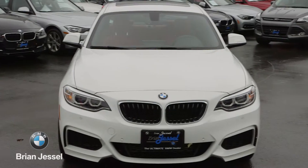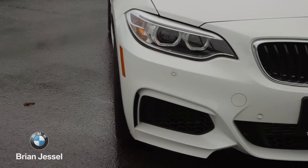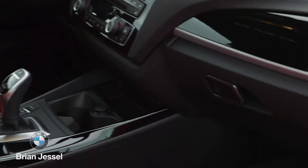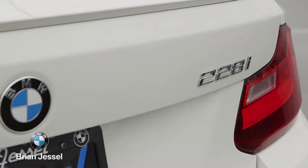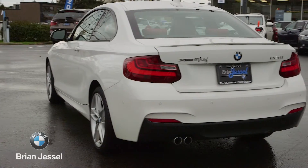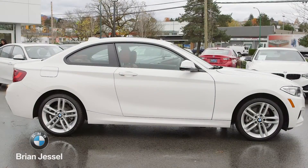Under the hood you'll find BMW's signature 2-liter four-cylinder turbo, which gives it a perfect combination of fuel efficiency and power. This 228i is equipped with the M Sport package, which gives it a sport front and rear bumper and 18-inch M Sport wheels.